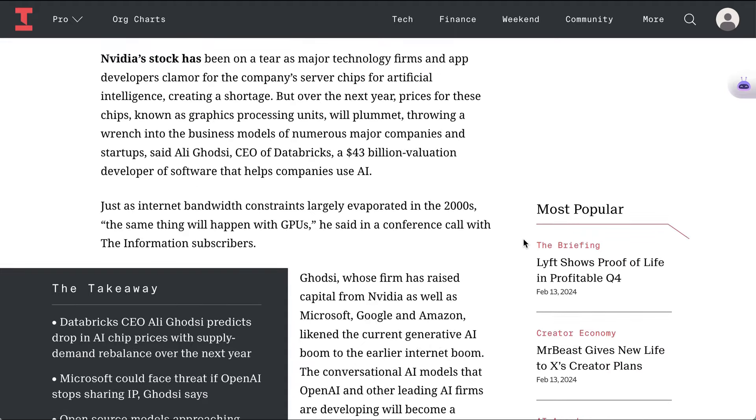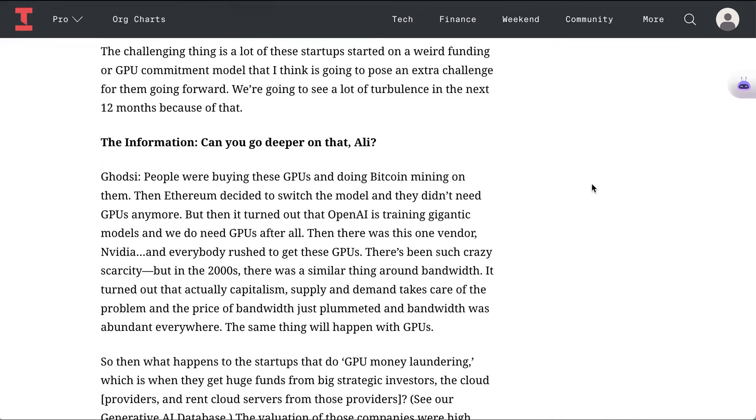The CEO of that company, Ali Ghodsi, said recently that just as internet bandwidth constraints evaporated in the 2000s, the same thing will happen with GPUs. He also said: 'The challenging thing is a lot of these startups started on a weird funding or GPU commitment model that I think is going to pose an extra challenge to them going forward. We're going to see a lot of turbulence in the next 12 months because of that.'